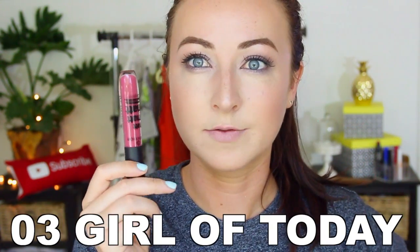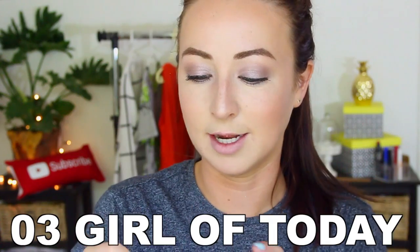On to the third one in the collection — this one is called 03 Girl of Today. Absolutely beautiful, I really like the look of this shade. Okay my goodness, not the best application I've ever done, but this is 03 Girl of Today — another really gorgeous color, perfect for every day, a nice meeting or going out on a date. Just a stunning, stunning shade. I really like this one as well.